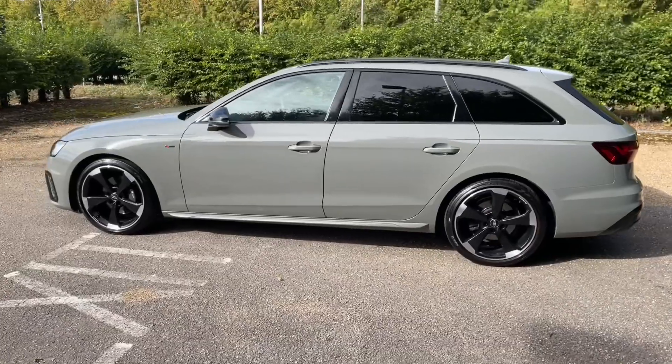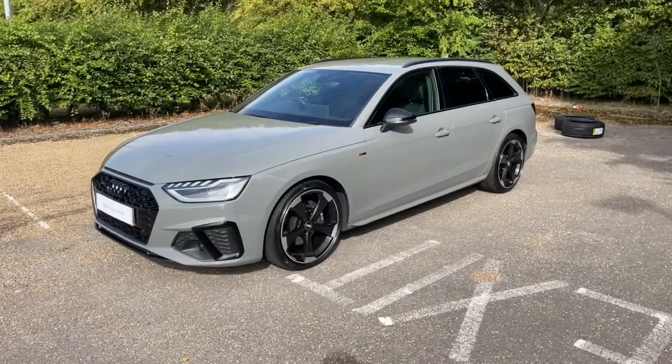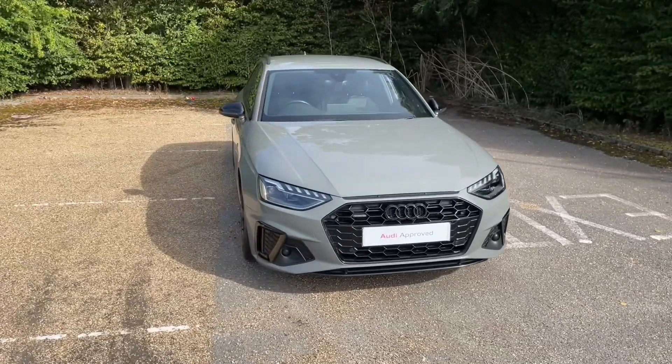September 2020 was when this car was registered, and it's finished in the Quantum Grey paintwork, paired with 19-inch five-arm rotor design alloy wheels in the matte titanium look. This gives the car a very sporty, classy look on the road.